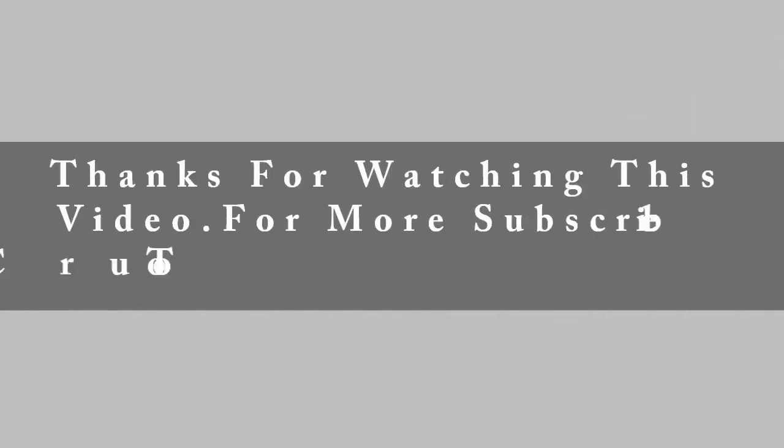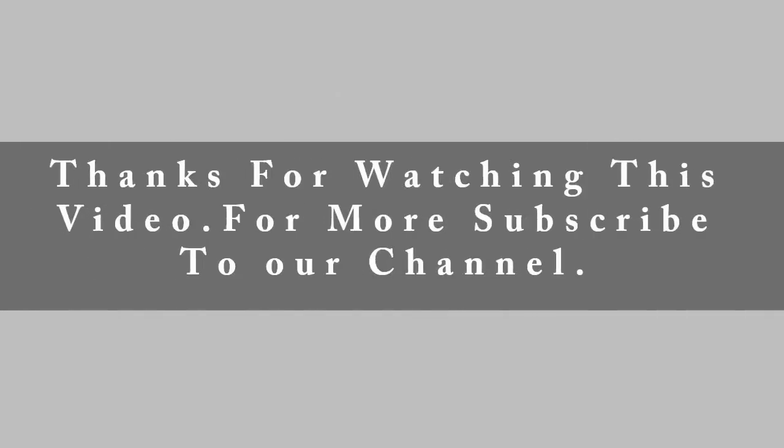If this video helped you, please drop a like and subscribe to this channel to see more videos like this in the future.